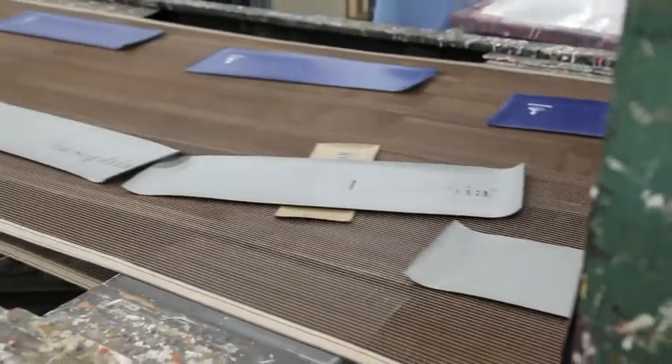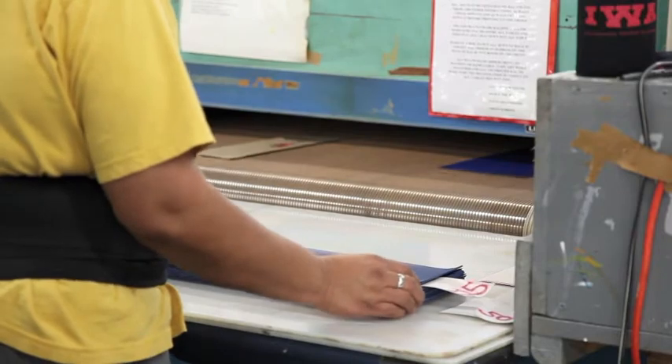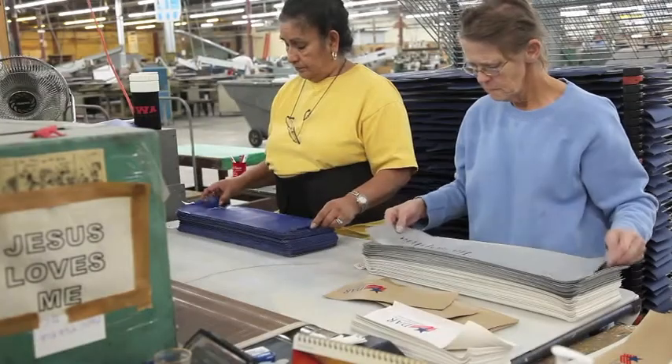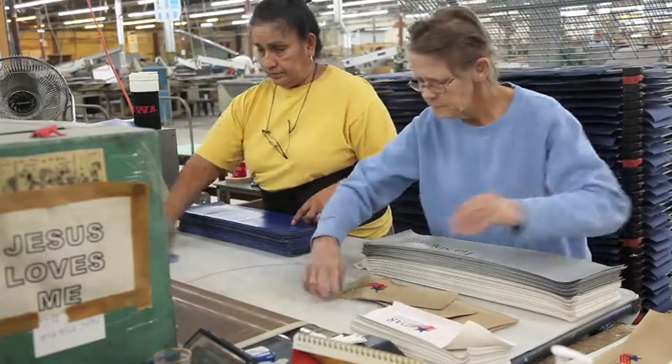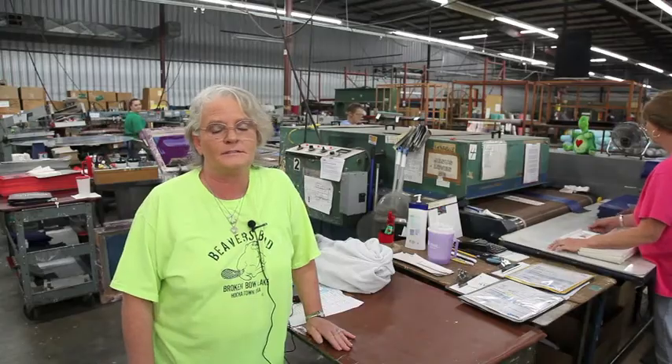The dryer is electric — it's 150 degrees. We send it down and they inspect. We have ladies at the end of the belt that does inspections, and the final product is just bank bags and lock bags.